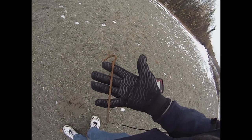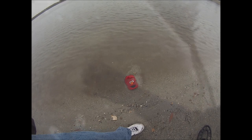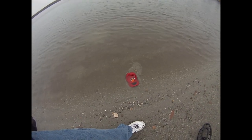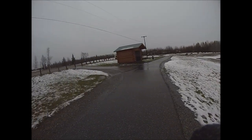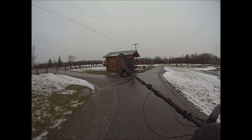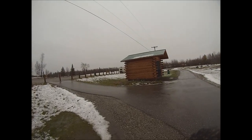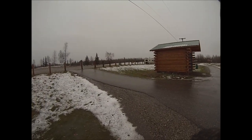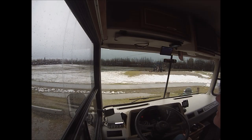Hey, check that out — old rusted tent stake. There's a familiar face. Alright, we're heading back to the RV. Let's go get something warm to eat, regroup and figure out what we're going to do. Well, it's been a successful morning, so let's go ahead and head back towards Fairbanks.